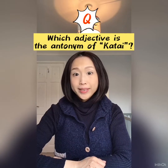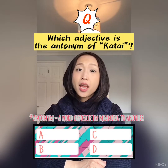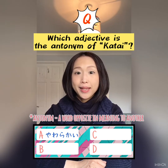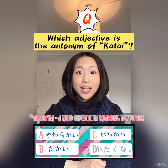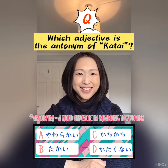Which adjective is the antonym of カタイ? A. 柔らかい, B. 高い, C. カチカチ, D. カタクナイ. Please pick one correct answer.